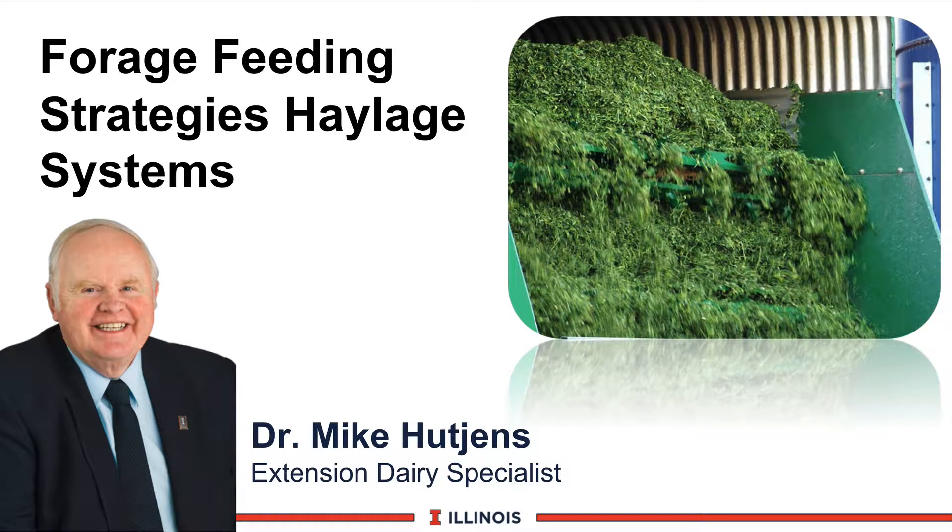Hi, I'm Mike Hutchins, Extension Dairy Specialist at the University of Illinois. This module will discuss forage feeding strategies with emphasis on haylage systems.